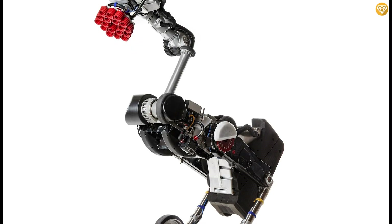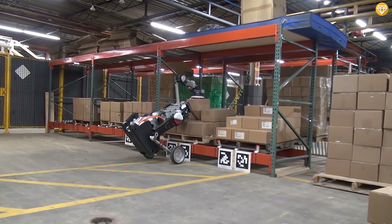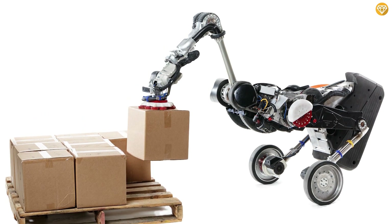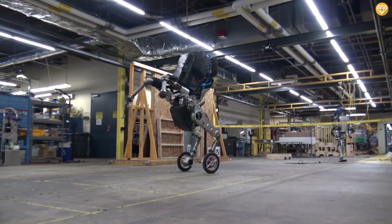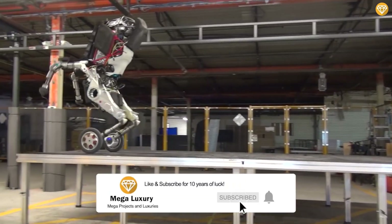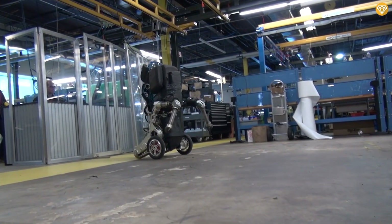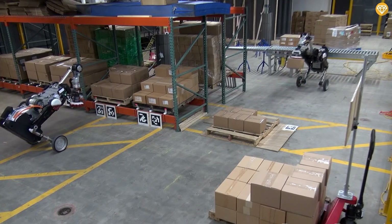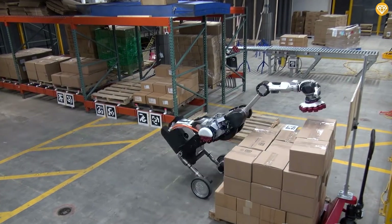Handle, the Jumper. Handle is a robot developed by Boston Dynamics, and this one isn't just terrifying — it's downright awe-inspiring. This is the perfect example of what modern robotics can achieve on two wheels. Handle stands out with its unique design that combines wheels with legs, allowing it to zip around at speeds of up to 9 miles per hour. But what's truly mind-blowing is its ability to jump up to 1.2 meters in the air and even perform somersaults. Handle can also do heavy lifting and material handling tasks, lifting objects weighing up to 100 pounds, making it a potential game-changer in warehouses and logistics.